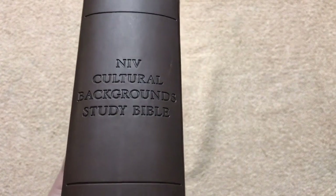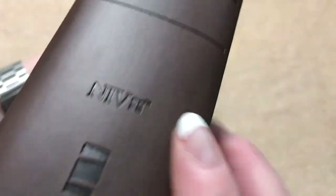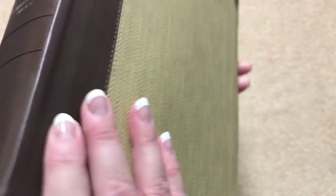On the spine we've got 'NIV Cultural Background Study Bible,' 'New International Version,' 'NIV,' and 'Zondervan' — and another little scuff. If you get one in this Leathersoft, it is very smooth, but if you have nails it's going to be a little easier to scratch.